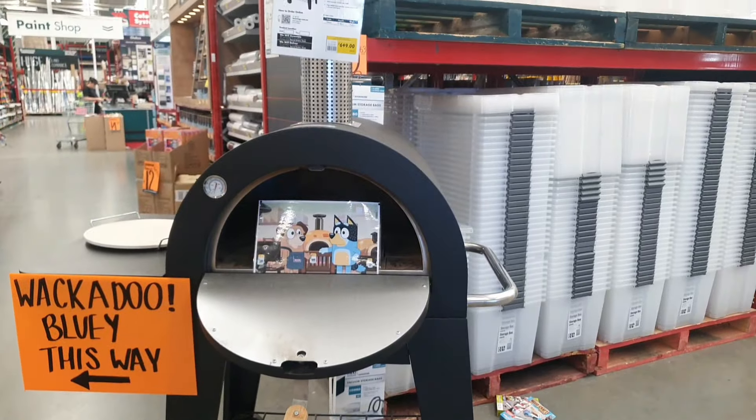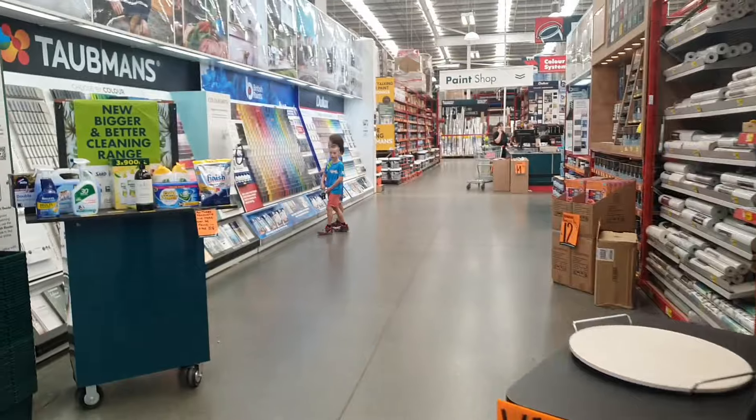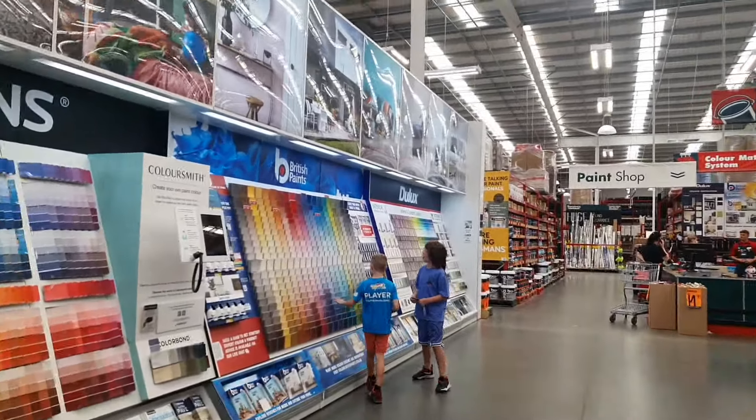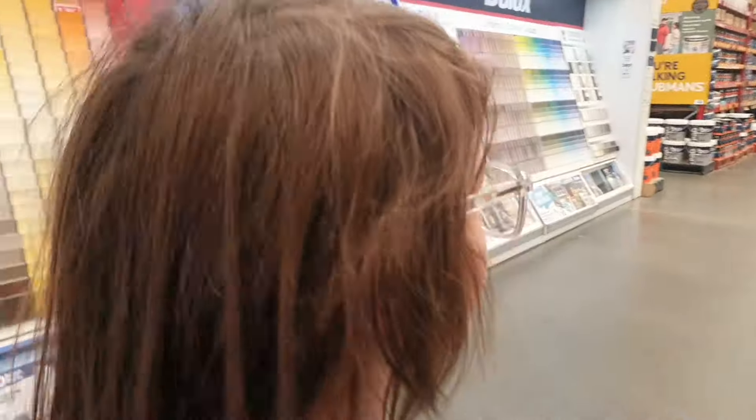As you walk into the store you come across all sorts of little bits and pieces that are in the Hammer Barn episode of Bluey — there was a pizza oven, and then we come to the magic wall where the kids discover that everything is for free.